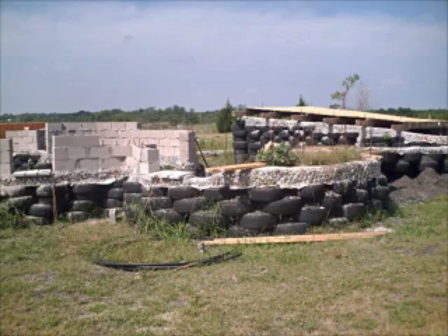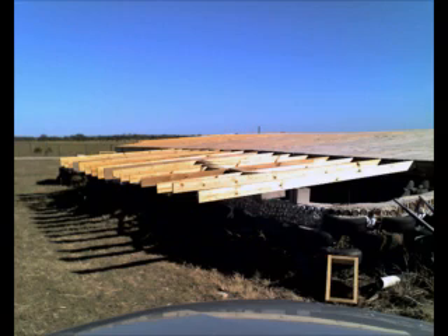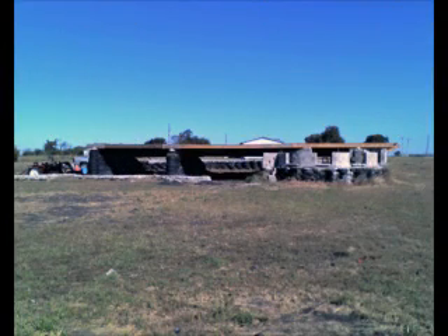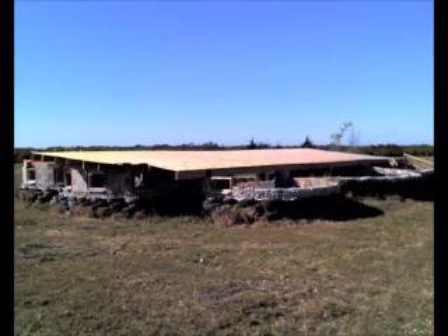It's a 2,600 square foot house. This is the back part — we're finishing the roof of the back part of the house. Here's a back-off shot so you can see the whole overall picture. These are the beginning of the windows that we'll be putting in. There's our roof — we haven't finished the back yet.